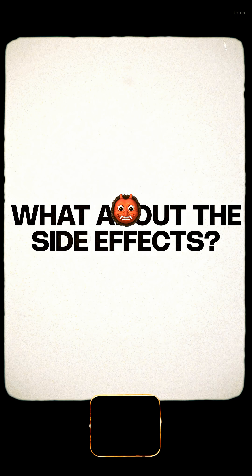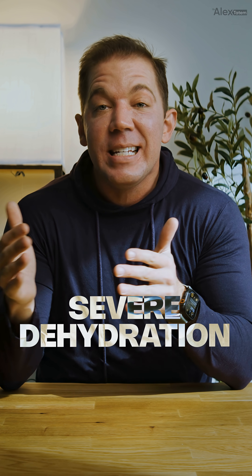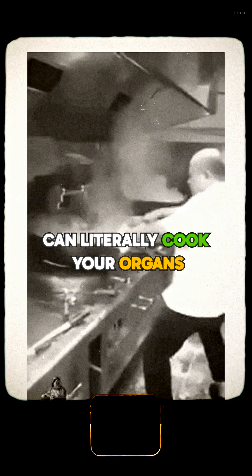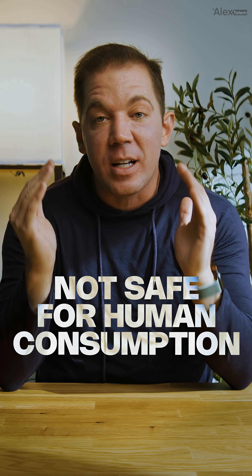So what about side effects? DNP is infamous, and rightfully so, for hyperthermia, severe dehydration, rapid heart rate, and even death. Even tiny dosing errors can literally cook your organs, causing irreversible damage. It's banned, extremely dangerous, and absolutely not safe for human consumption.